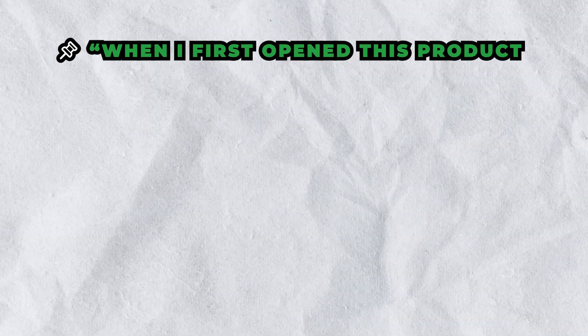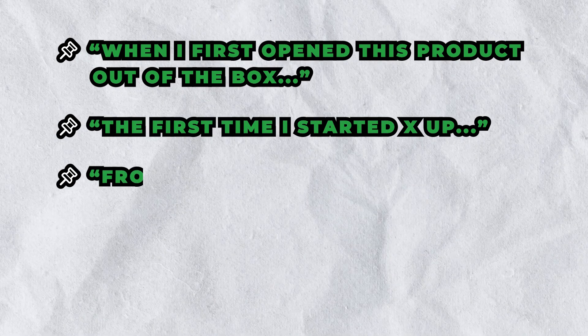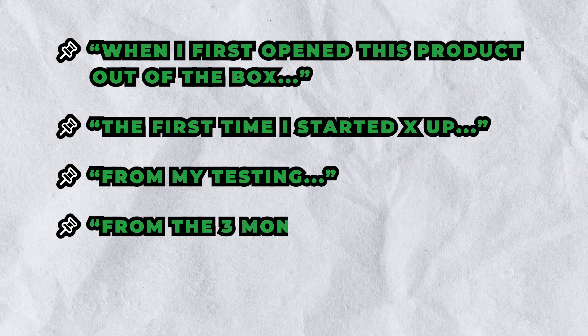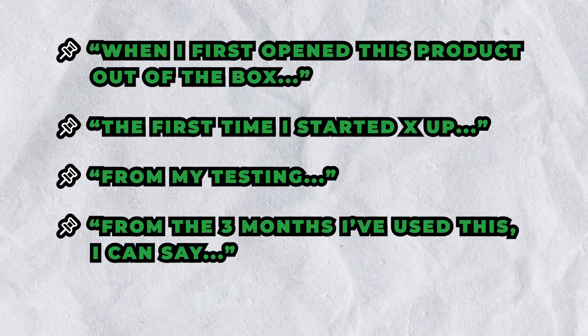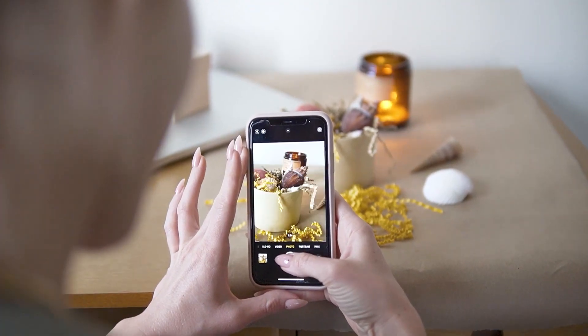I don't have a crystal ball, but adding personalization is a really good place to start. I'm adding statements to my articles and my content like: 'When I first opened this product out of the box,' 'the first time I started X up from my testing,' 'from the three months I've used this,' 'I can say in my experience.' It's not hard to do and it helps convey a much better signal to Google and to everybody reading that you're actually part of the content. Pair this with unique images of you using products and now we're talking.